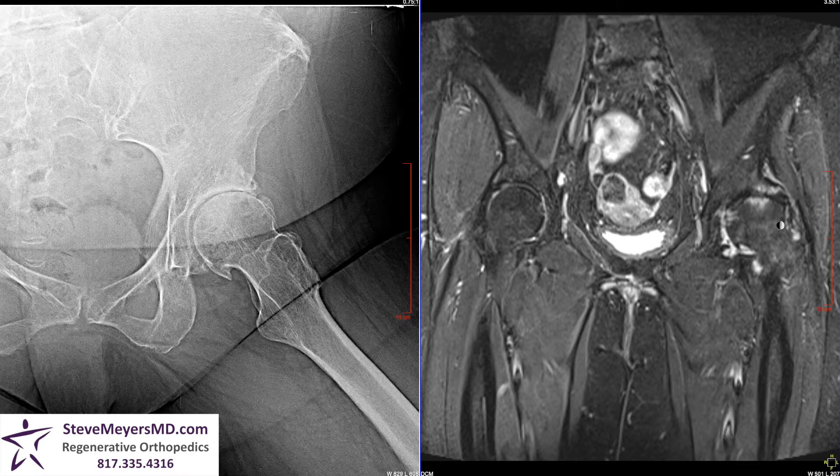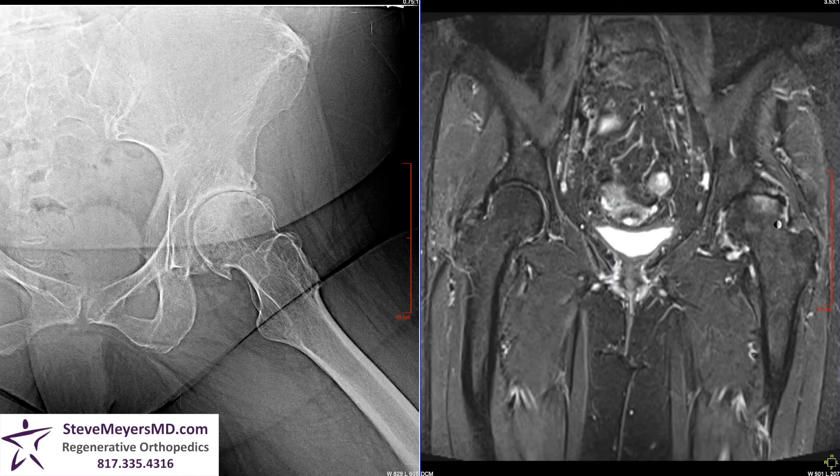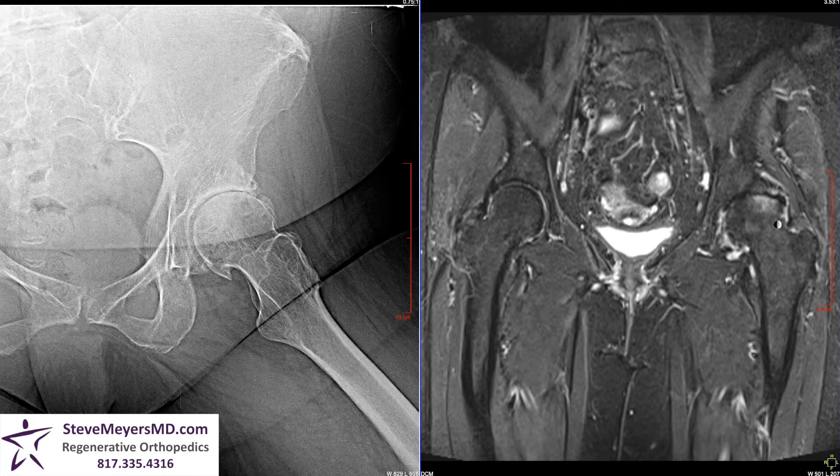When you have these bright areas in the bone, simply injecting into the joint is not sufficient to have an adequate response to the problem. When you have these bright areas, you have to inject into the bone directly with regenerative treatment. In this case, we are injecting PRP directly into the bone in combination with adipose stem cell treatment directly to the joint.